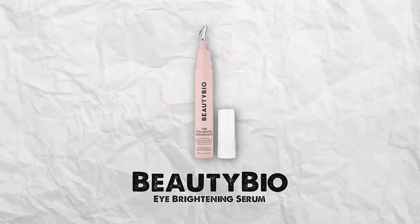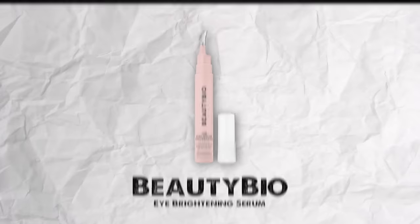The last eye cream I have for brightening is by Beauty Bio — the Eyelighter Concentrate, which I bought at Nordstrom. It also has a metal wand. You pump out a little and apply it under the eyes, massaging it gently back and forth. It brightens the dark circles instantly. I'm probably halfway through my first bottle, but when I run out I'm definitely buying it again.